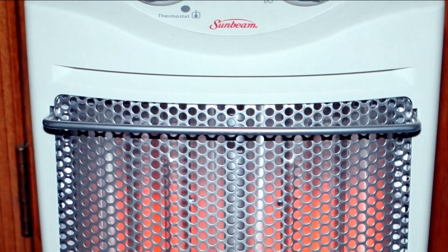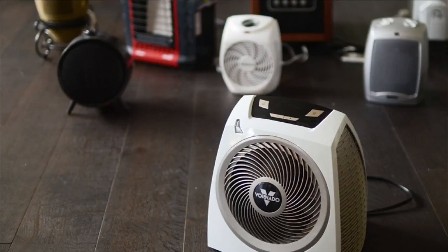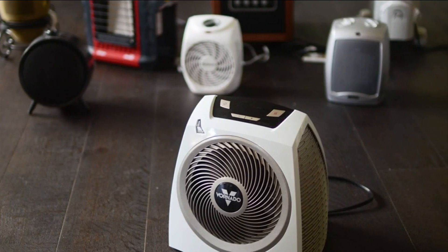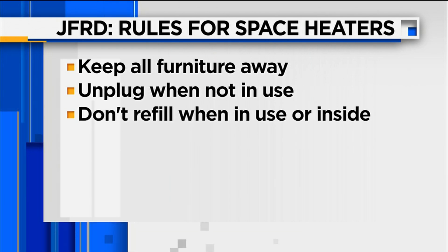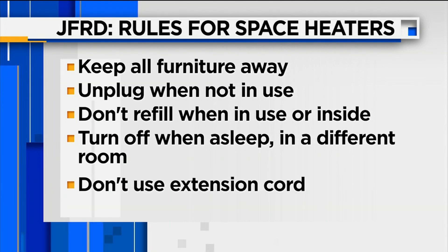Now that colder temperatures have arrived in Northeast Florida, fire officials want to remind people that space heaters are a common cause for fires, and simple safety measures can keep your family safe. Jacksonville Fire Rescue says some of the most important rules are: keep all furniture at least three feet away from any heating device; make sure to unplug your space heater when you're not using it; never refill a fuel-burning space heater while it's on or inside your house; never leave them on when you're asleep or in a different room; and don't connect a space heater to an outlet with an extension cord or use one with a damaged cord.